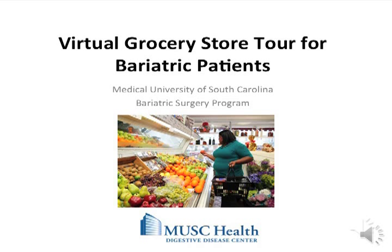Welcome to the virtual grocery store tour for post-bariatric surgery patients. Today we will take you on a virtual tour through the grocery store. We will explore each food group in your meal plan and discuss what a serving is, where to find appropriate foods, what to look for on the nutrition label, and recommended products. Let's get started.